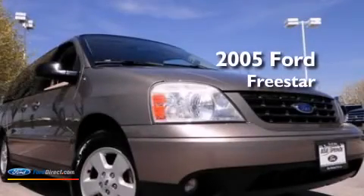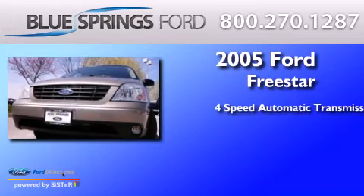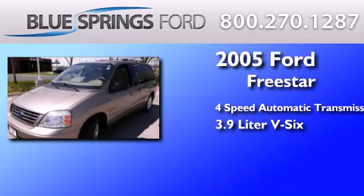This is a 2005 Ford Freestar. This minivan has a four-speed automatic transmission and a 3.9-liter V6.